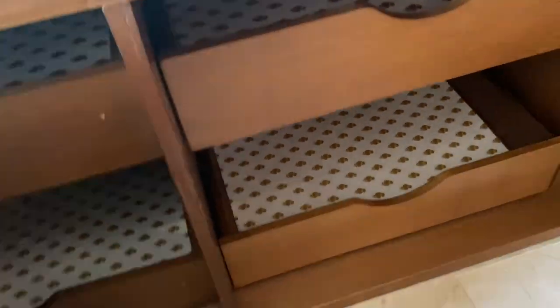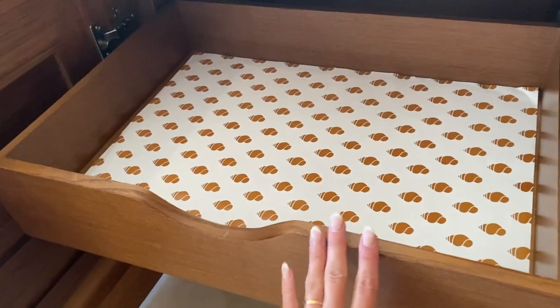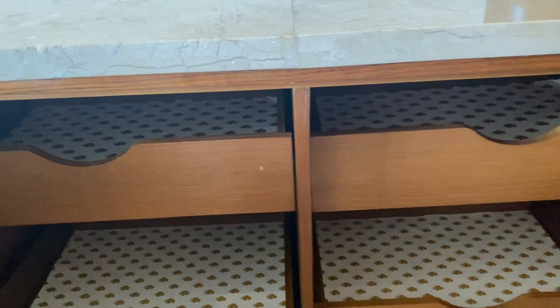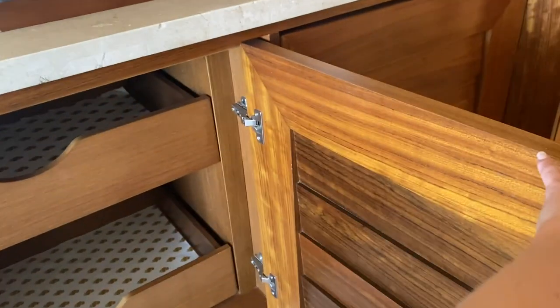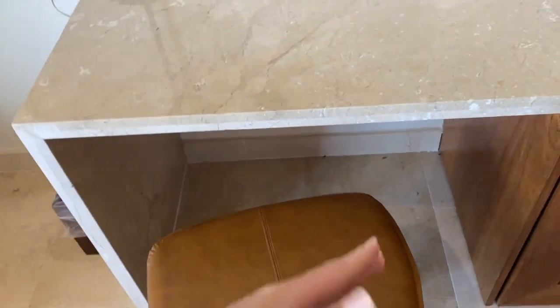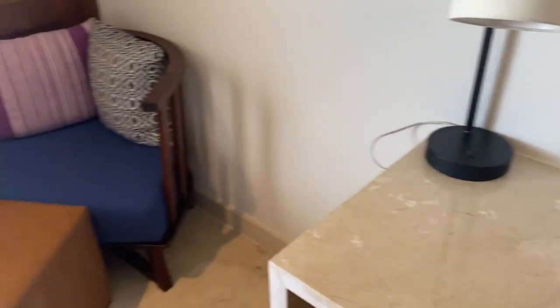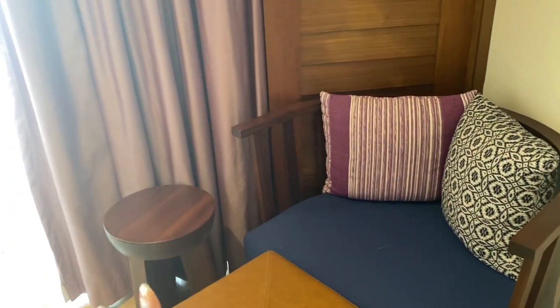There's the coffee station and then a large TV. Under here are some drawers — there are four drawers in case you want to store anything like clothes or shoes. There's tons of counter space, a little lamp, and a chair in case you want to do some work. There's a little trash can right here and a little seating area in the corner.